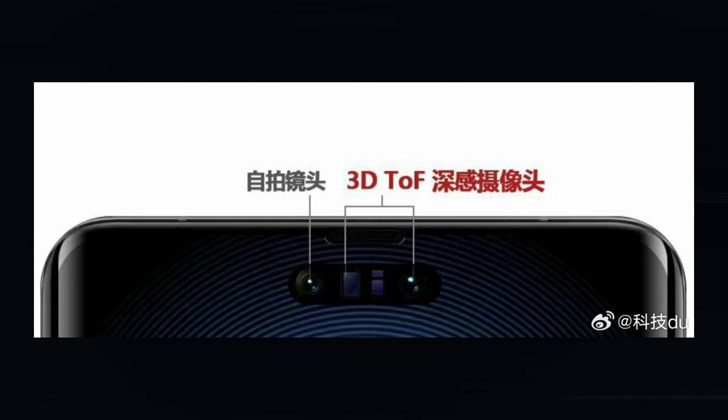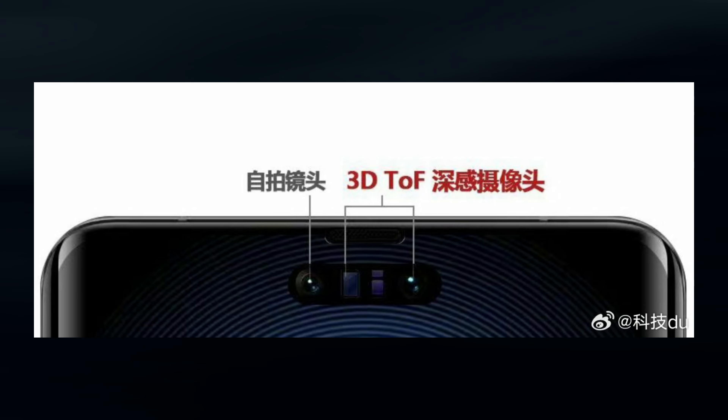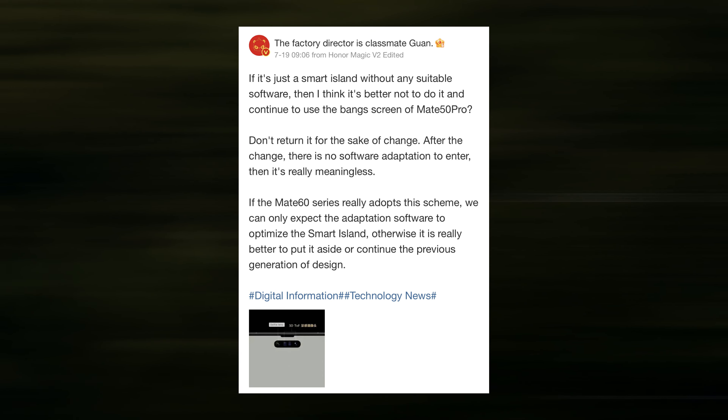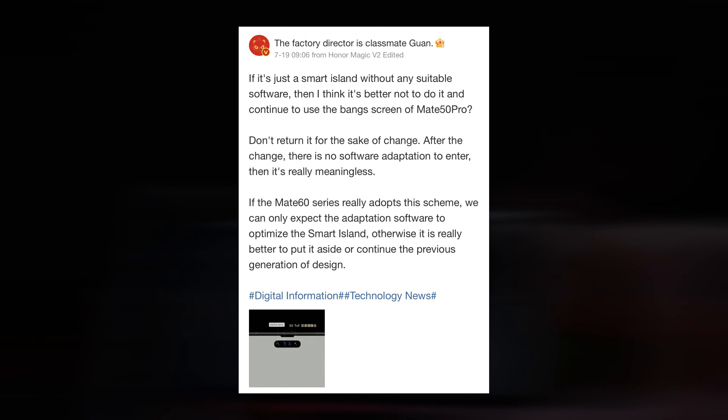For Huawei flagships, having two cameras, one of which is a TOF sensor, is not a totally new feature. It has been around since the debut of the Mate 30 in 2019 and briefly appeared on the P series. The location has changed — in earlier Mate phones, it was either on the side or concealed by a full-fledged notch.